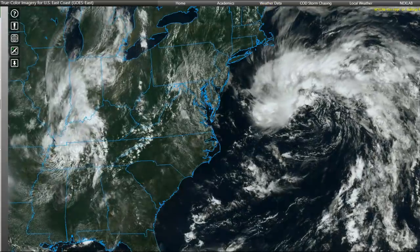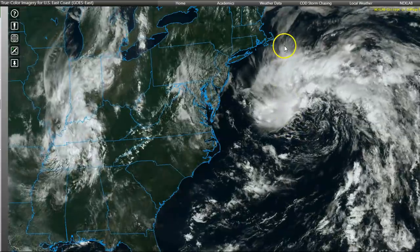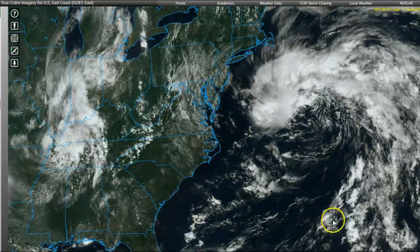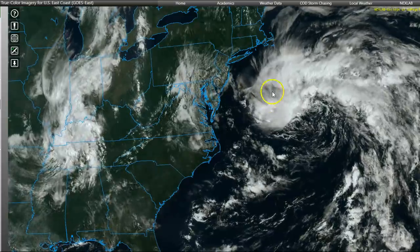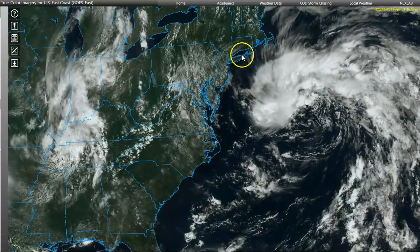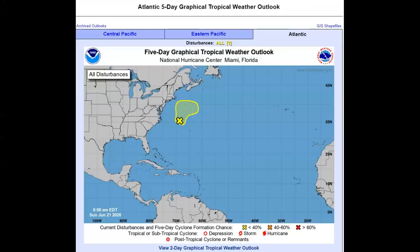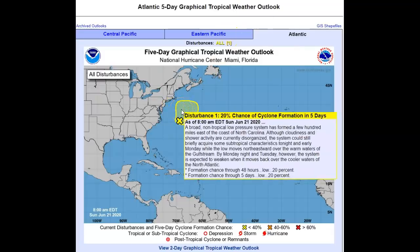If you look closer, you can see where the center rotation is. The top clouds are being pushed north in the same direction as this front, instead of moving left to right out east into the Atlantic, which is where the wind shear is further south. But if the front continues to stall, you may see some moisture and a few thunderstorms from the New York area up along the northeast coast. On today's National Hurricane Center five-day weather outlook, this system has a 20% chance of cyclone formation in five days.